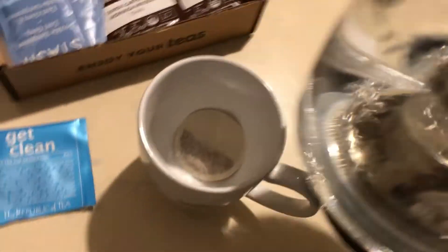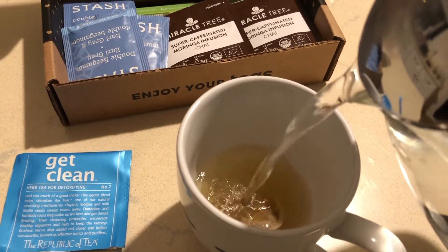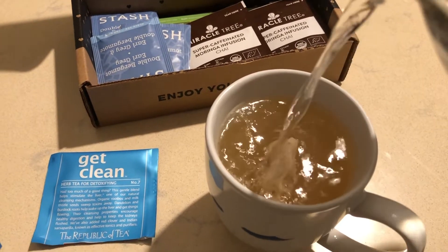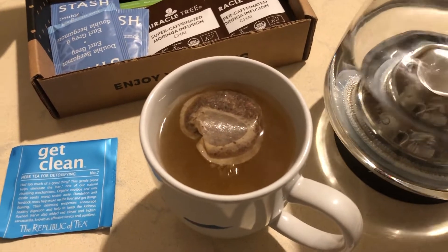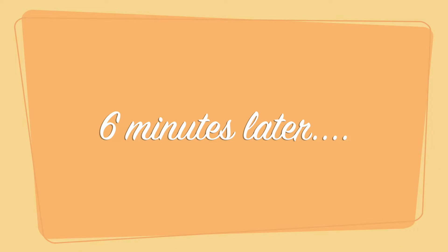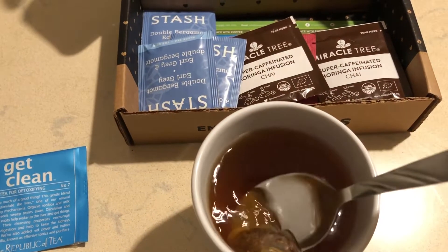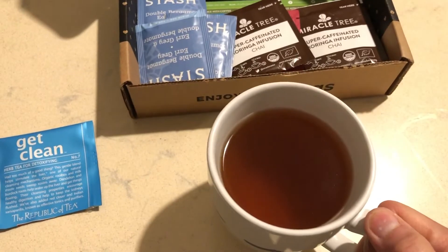My water is boiling. I'm going to read a little bit about how this tea should taste. It says it's a full body tea with notes of vanilla and almonds and a hint of chicory — that sounds delicious. It should be a little sweet, and it's caffeine free so I can drink it at night and not stay awake. It's been about six minutes now. I'm going to take my tea bag out of my cup and take a sip.